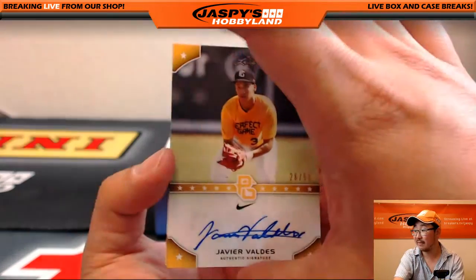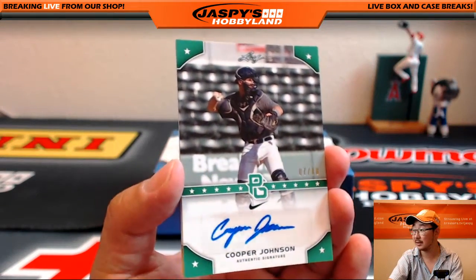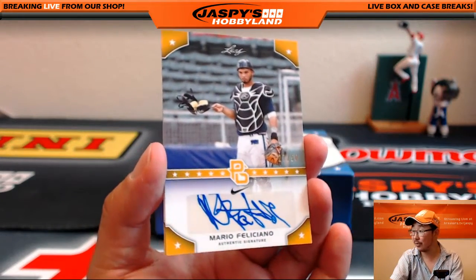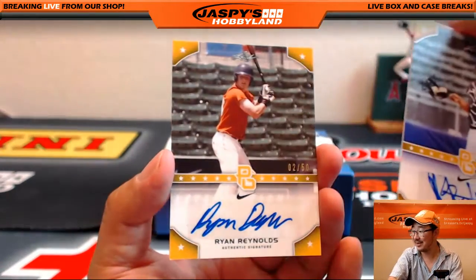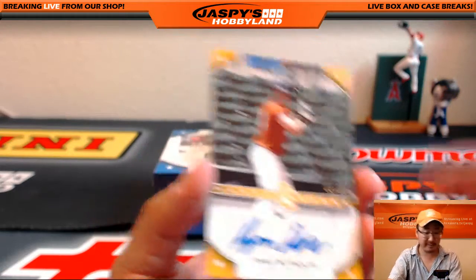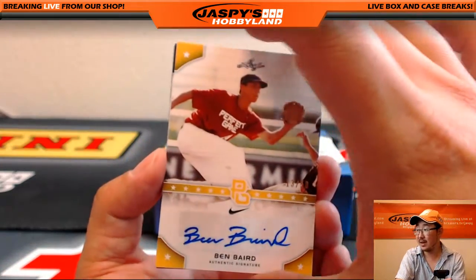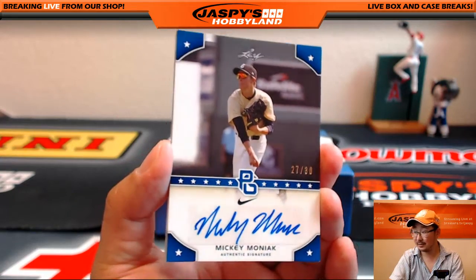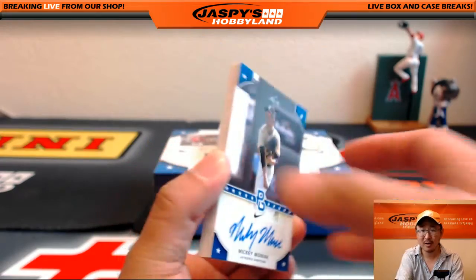26 out of 50, Javier Valdez. Another out of 10, Cooper Johnson. Mario Feliciano — you have to get used to those stickers, Mario — 27 out of 50. Ryan Reynolds... no, the baseball player, 2 out of 50. We've got Ben Baird. Mickey Moniak — nice — 27 out of 30. Was he the second overall? Third overall?